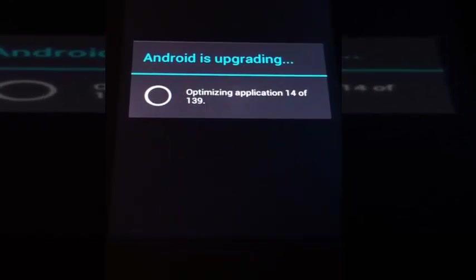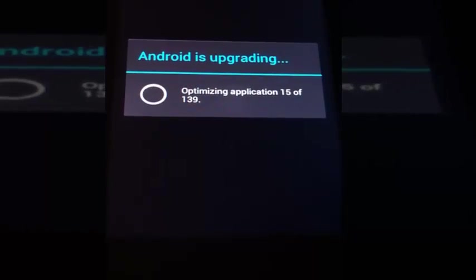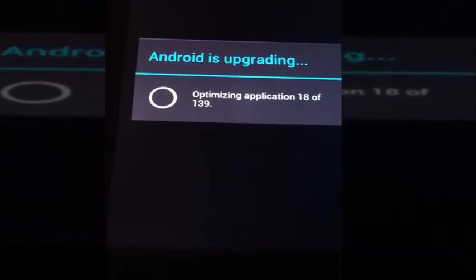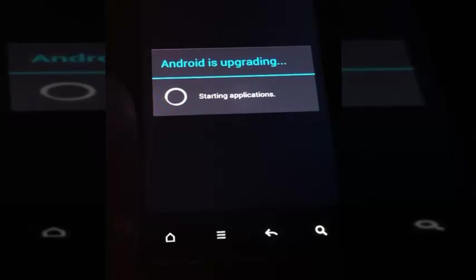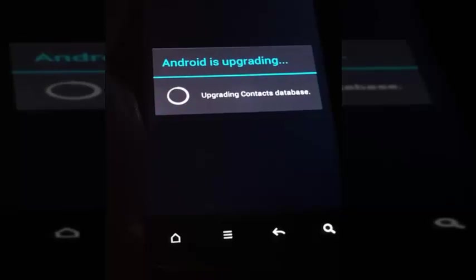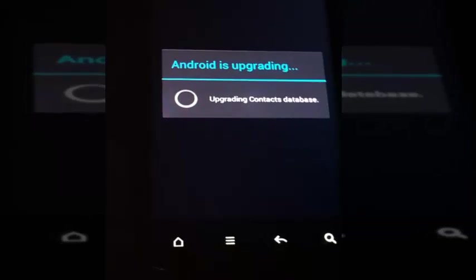Optimizing applications at 14 of 139. I think I'm going to pause it until we're back when it's done. Starting applications - it's exciting. Upgrading calendar - really, the calendar? I find the calendar is really useless, but that's just me.